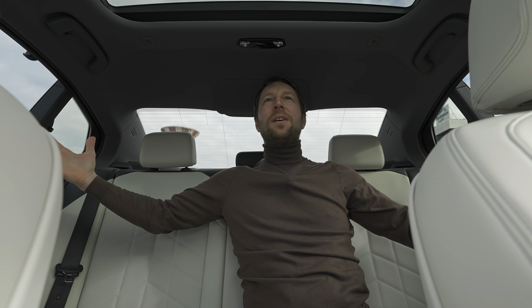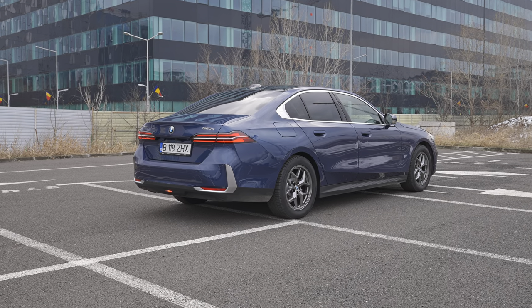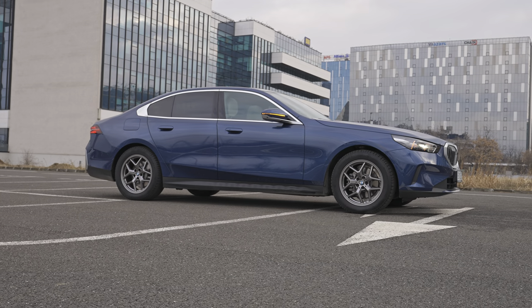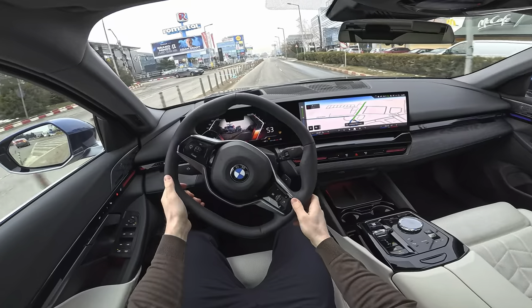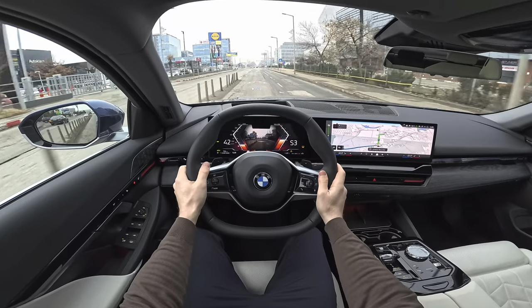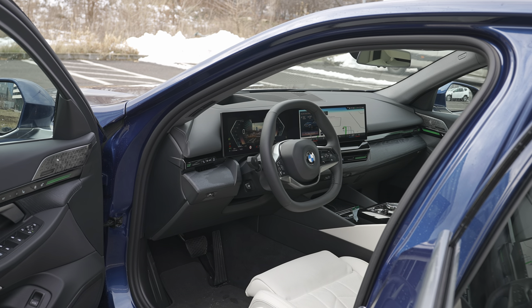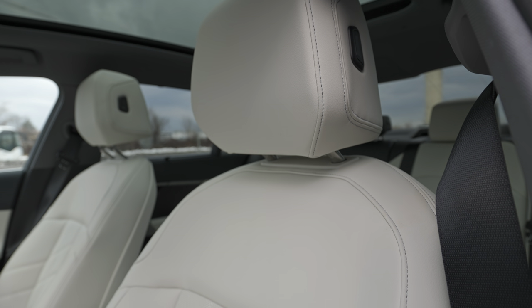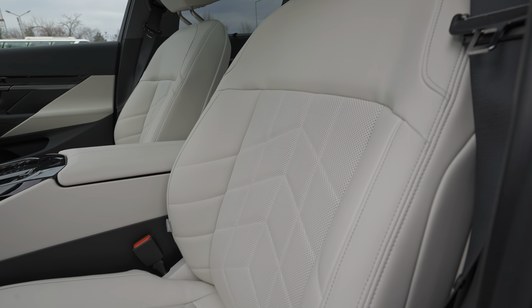Hello guys and welcome back to a new video. Today I'm with a brand new BMW 5 Series, and finally I have the diesel version with me. I will do a proper review. The test drive video and consumption videos will be on the channel in a separate video. In this video we will make the full review: interior, exterior, material quality, space, multimedia system — everything about this new BMW 5 Series.